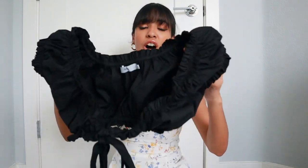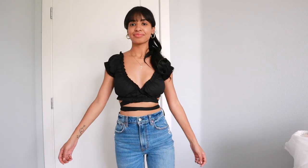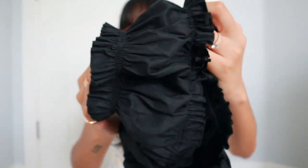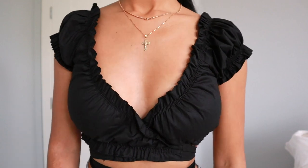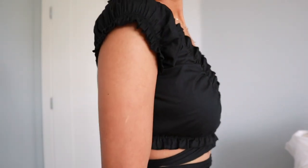The second top I got — I literally wore it the same day I received this package. It's probably one of my favorite tops from this haul. It's this black ruffle detailing crop top, and I love it because it hugs your body in all the right places. I really like the ruffle detailing, it's so cute and such a perfect top for the summer. I also like that it's a wraparound style.